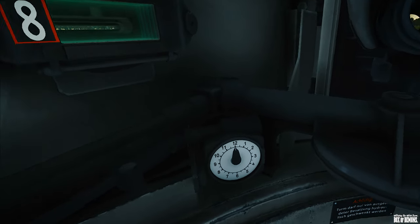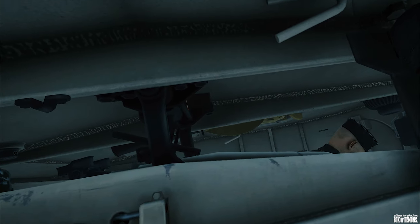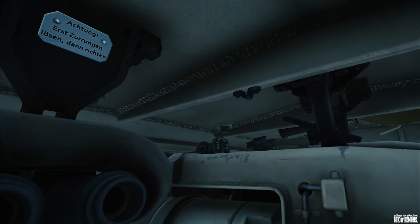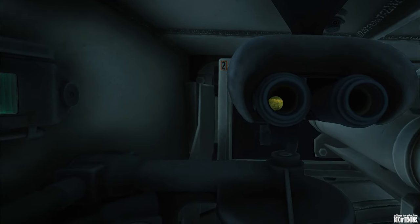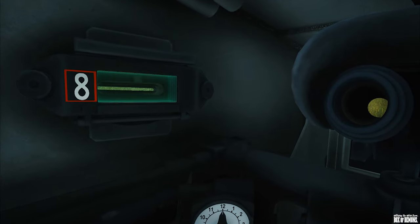Early versions of the Tiger I turret included two pistol ports. However, one of these was replaced with a loader escape hatch, and the other deleted from later designs. Post-war testing by the Allies found the tank to be uncomfortable and spartan, in contrast to the German crews who found them to be spacious and comfortable.